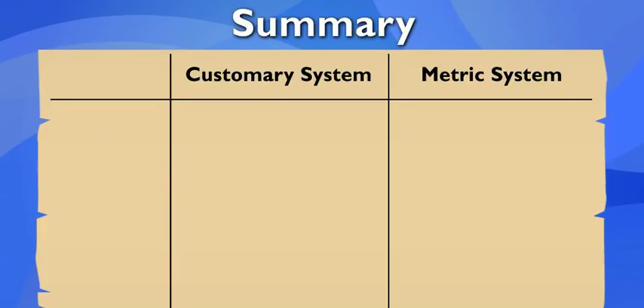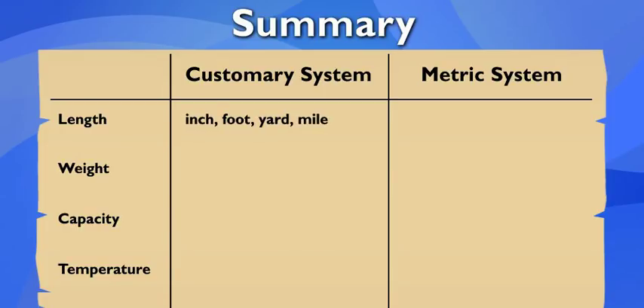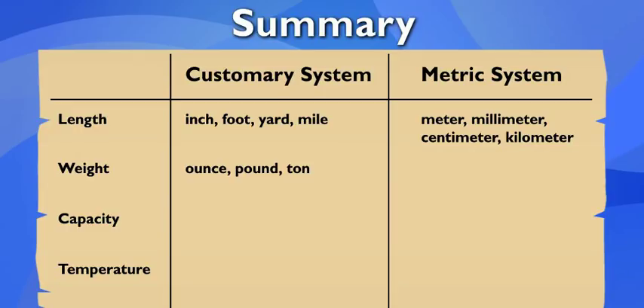Now let's see if I've got it. There are two systems of measurement: the customary system and the metric system, and they use different units to measure things. For length, the customary system uses inches, feet, yards, and miles, and the metric system uses variations on the meter. For weight, the customary system uses ounces and pounds, and the metric system uses grams and kilograms.